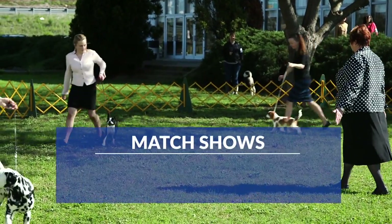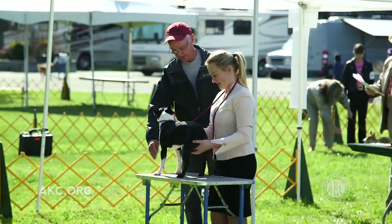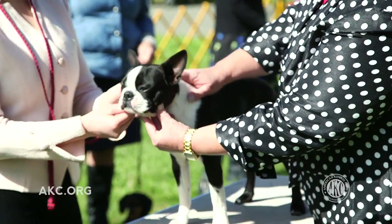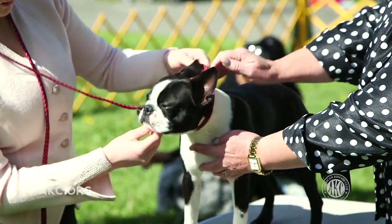After some training, you may want to participate in a match show. Matches are practice dog shows that take place in an informal and educational setting. No championship points are awarded, and these events are a great opportunity to socialize with seasoned handlers, judges, and fellow dog owners.